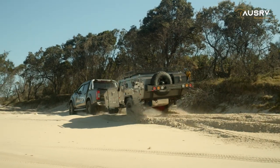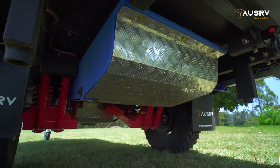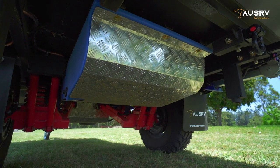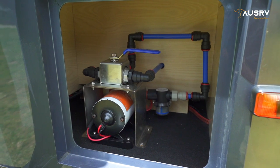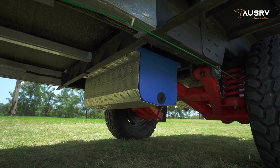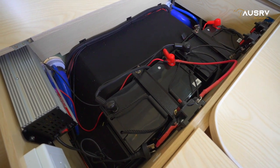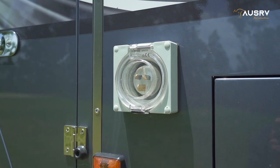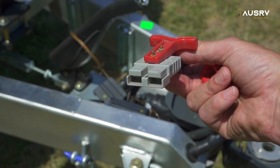While the suspension will get you off-grid, the OzRV GT has some great features for camping there longer, starting with a water capacity of 165 litres. An electric pump takes care of water pressure and each tank can be selected individually. Two 100-amp deep cycle batteries take care of power and can be charged from mains power via the quality seven stage charger or from your vehicle via the Anderson plug connection.